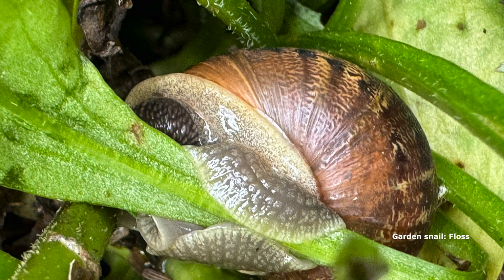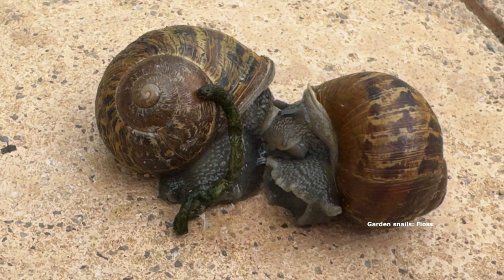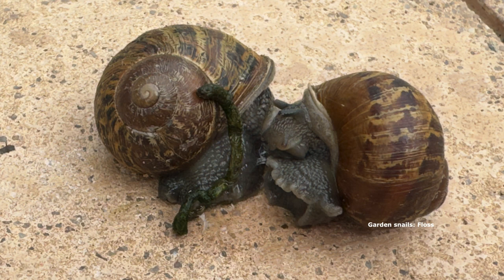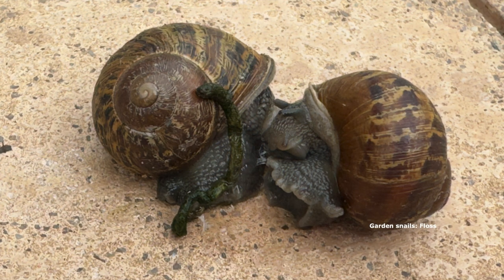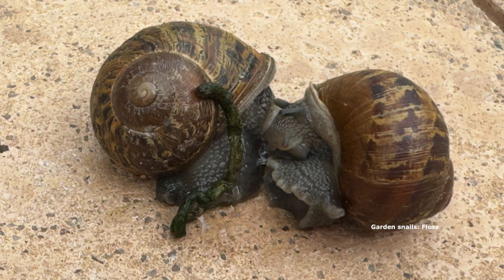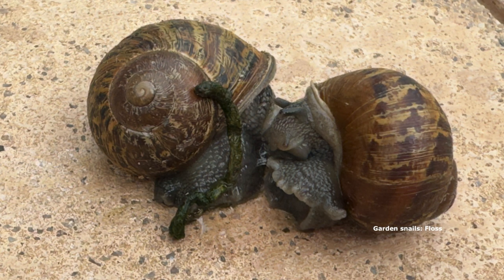A couple of other facts about introduced snails versus native snails: the introduced garden snails have four antennae and native snails have two antennae. Their eyes are on the end of the antennae. Snails can invert their antennae - like pulling a rubber glove inside out - so that their eyes are protected within the antennae.